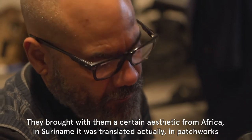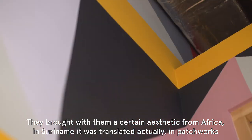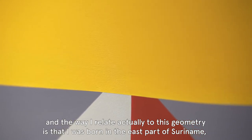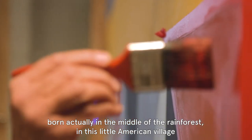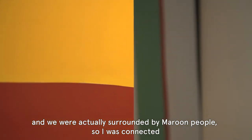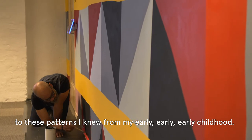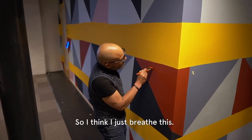They brought with them a certain aesthetic from Africa. In Suriname it was translated actually into patchworks. The way I relate to this geometry is that I was born in the east part of Suriname, born actually in the middle of the rainforest in a little Amerindian village. We were surrounded by maroon people, so I was connected to these patterns from my early childhood. I think I just breathed this.